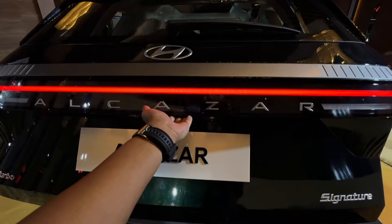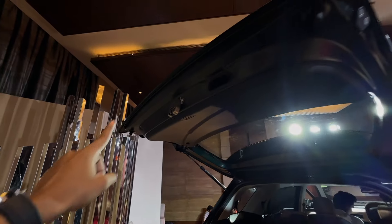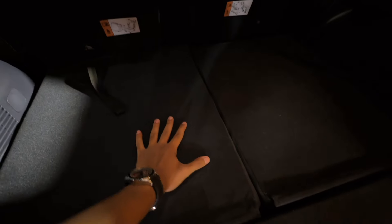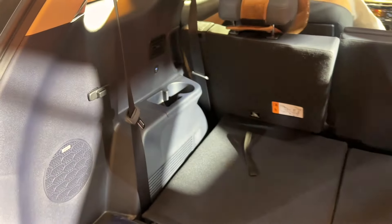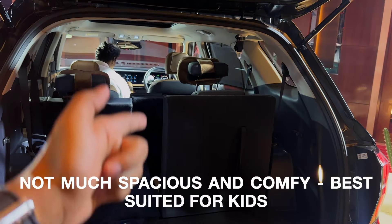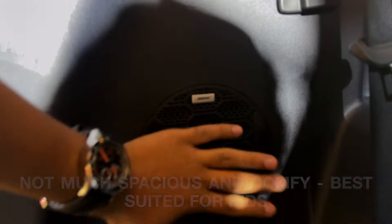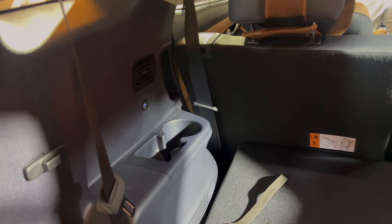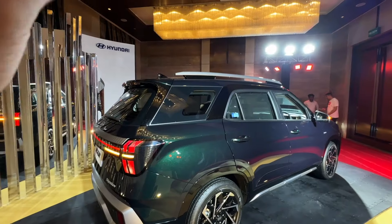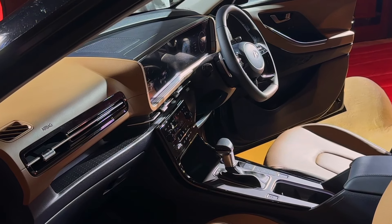Talking about boot space — in competition you get a power tailgate but here on the Alcazar, even in the top-end spec, you don't get a power tailgate. You get 180 litres of boot space with the third row up, but with the third row folded down you get a quite practical storage space for luggage. There's also a Bose subwoofer, a boot lamp, and a hook. For third-row passengers there's a cup holder, some storage, a Type-C port, an AC vent, and reading lamps above.